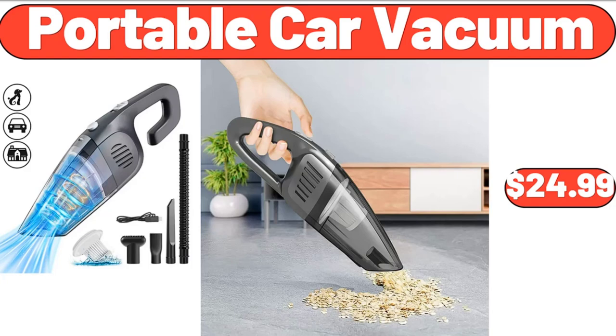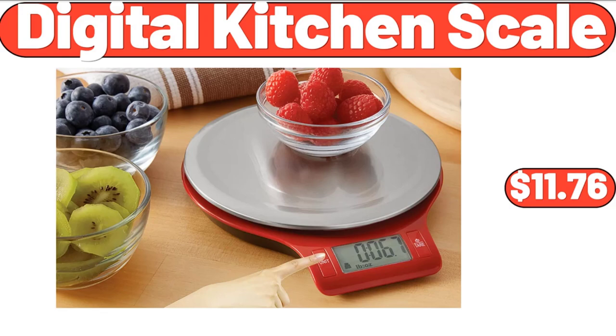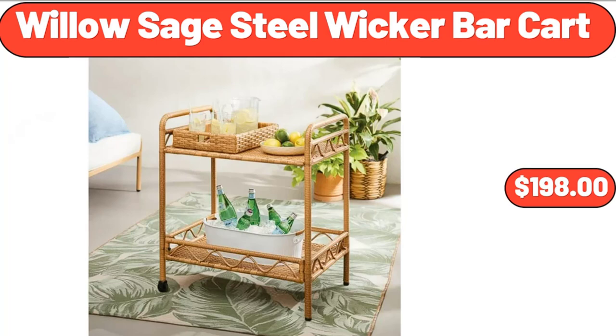Portable Car Vacuum, $24.99. Extra Large Non-Stick Dough Rolling Pastry Mat, $4.99. Digital Kitchen Scale, $11.76. 2-Gallon Resin Watering Can, $5.88. Willow Sage Steel Wicker Bar Cart, $198.